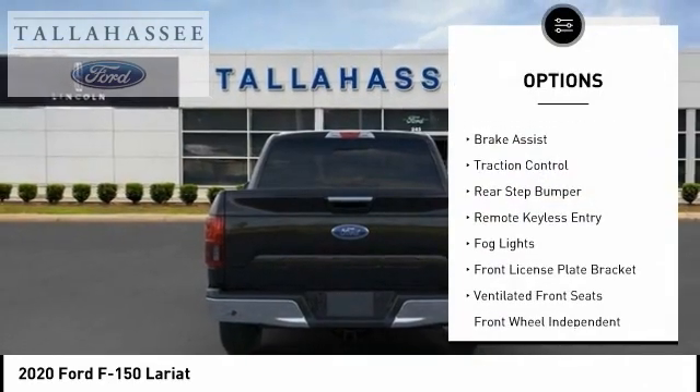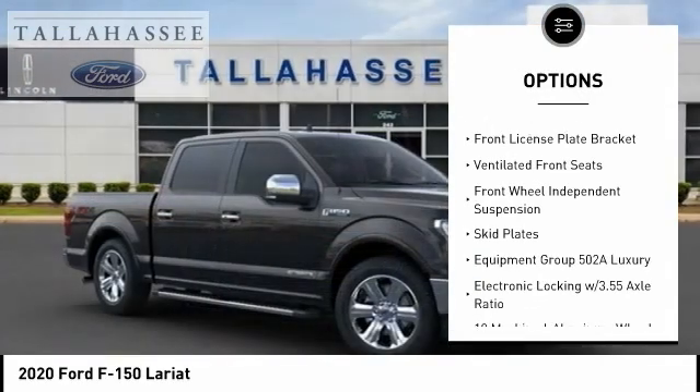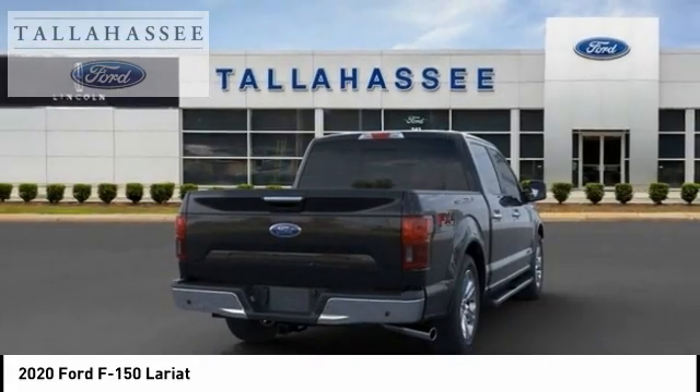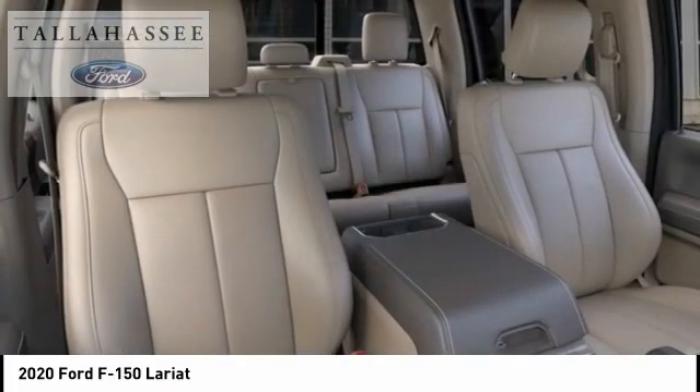Electronic stability control, brake assist, traction control, rear step bumper, remote keyless entry, fog lights, front license plate bracket, ventilated front seats, front wheel independent suspension, skid plates.